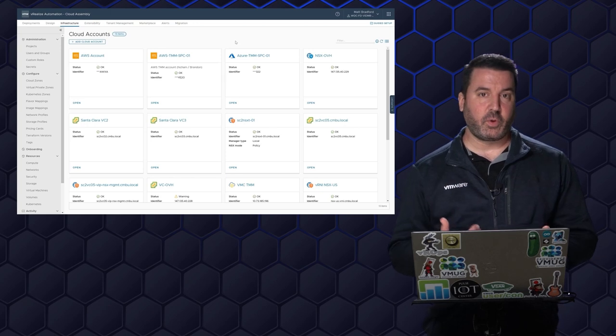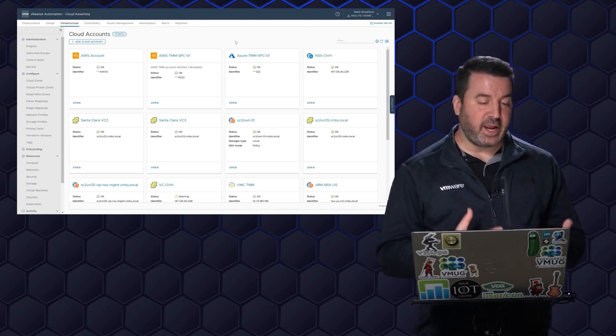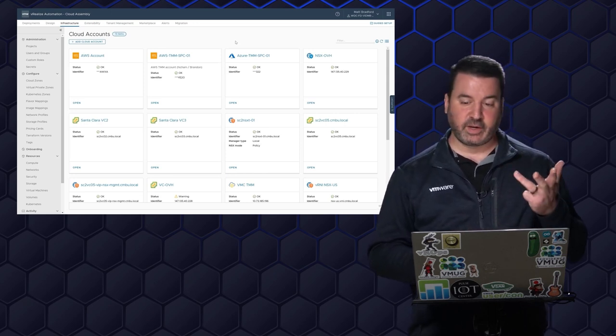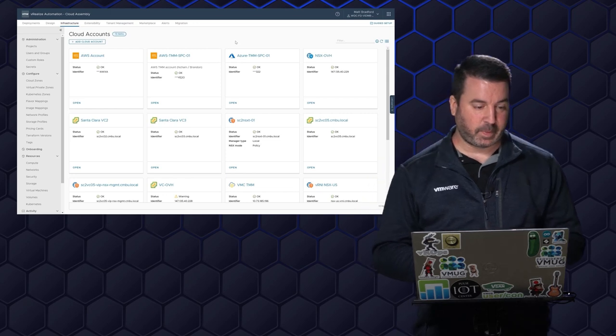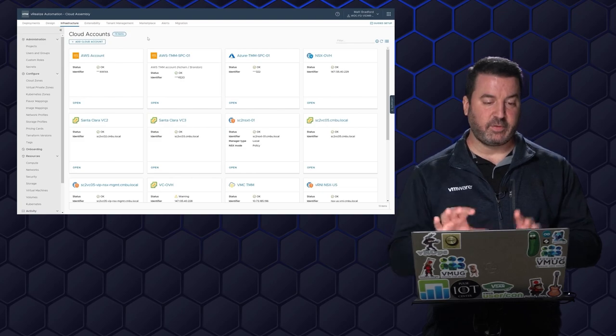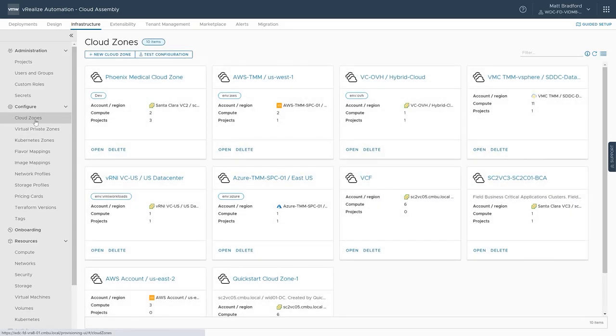Cloud Assembly is really the starting point for vRealize Automation. This is where we tell vRealize Automation how to connect to our various AWS accounts, Azure accounts, vSphere accounts, and NSX accounts. Once I've got all of this configured, I can carve things up even more — I can go into our various cloud zones. I've got a cloud zone for Phoenix, AWS, VCF, and all these various tags. We'll get to that in just a minute.